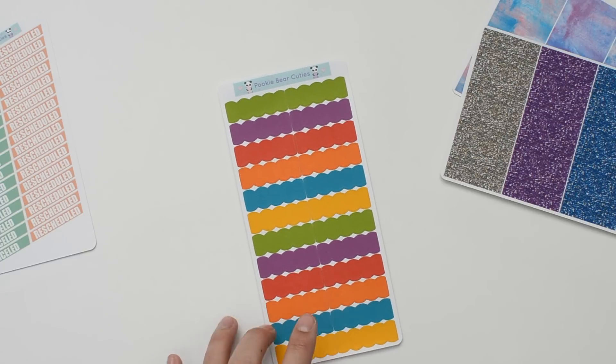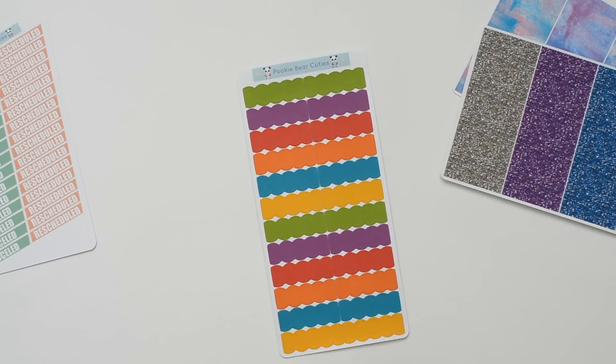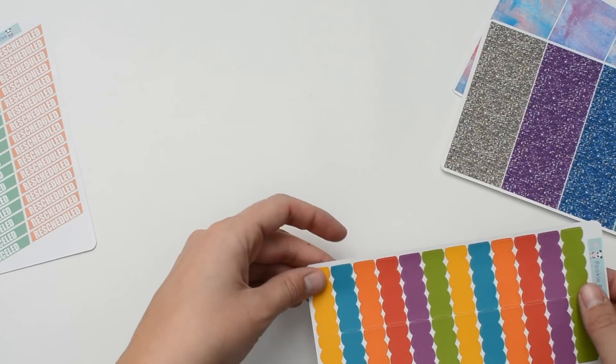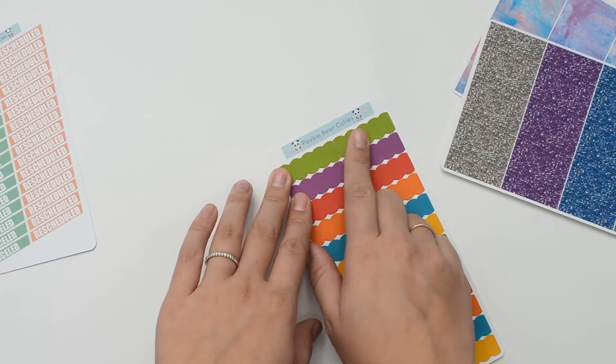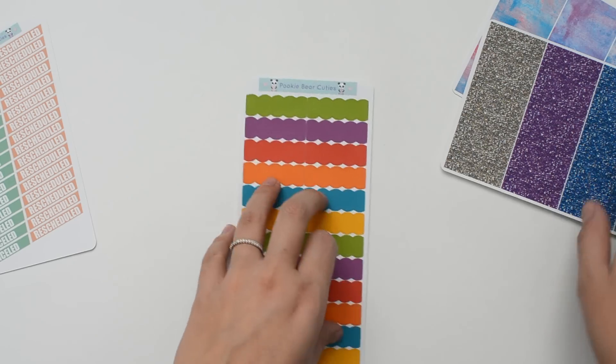The last thing I got was this set of scallop label stickers. I already have the same set in pastel from her shop, so I just wanted to order the bright ones. I really like the pastel ones and these colors are great too — they're really great colors for fall, so I'm really excited to put those colors to use.